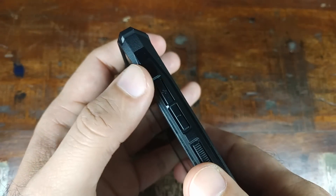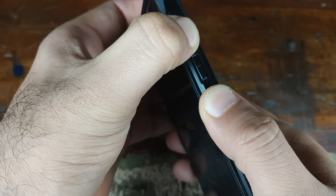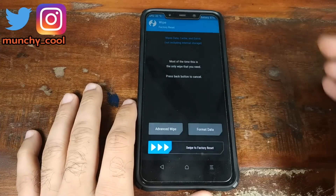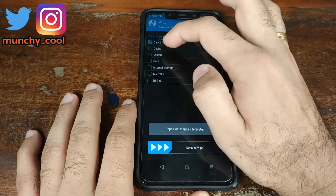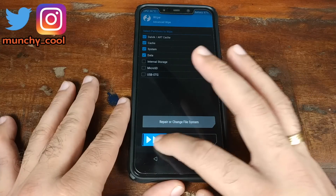With your device off, press and hold Volume Up and the Power button at the same time until you see the TWRP Recovery boot screen. Once in TWRP Recovery, click on Wipe, then Advanced Wipe, and select Dalvik, Cache, System, and Data. Once selected, swipe to Wipe.